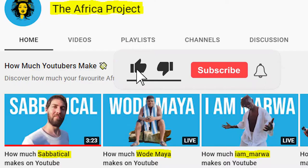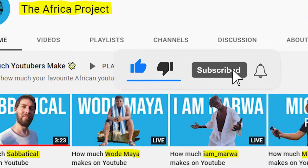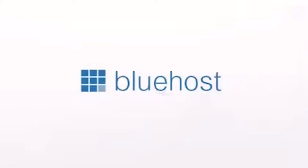Hope you're excited to learn something new about them today. If you want to see more videos like these, make sure to subscribe to the Africa Project and also turn on post bell notifications because we post new videos daily.